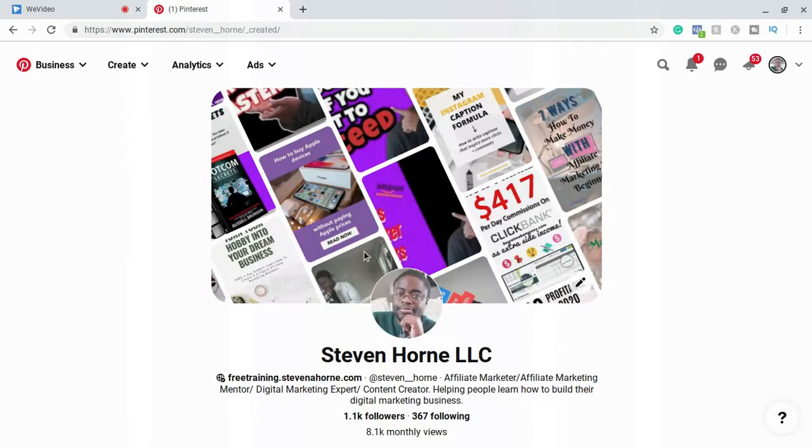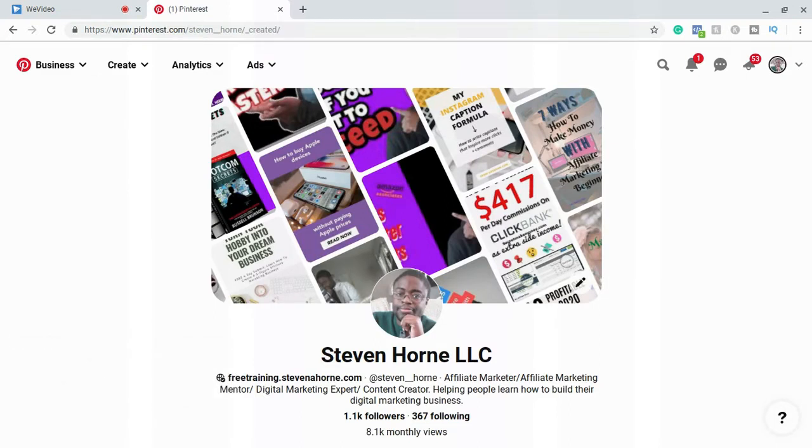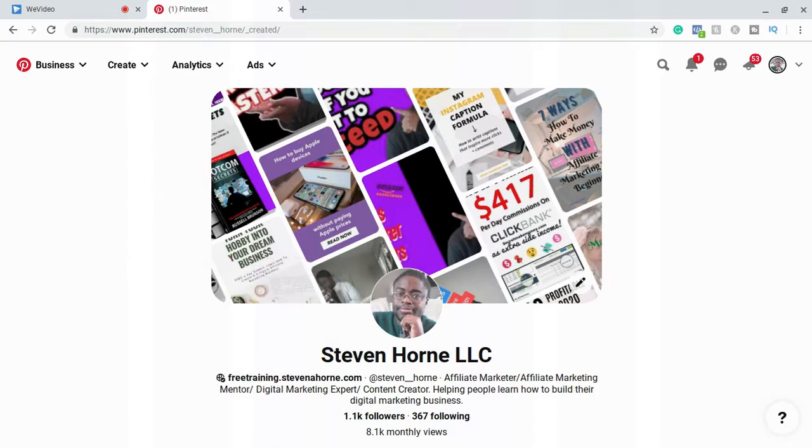Right now we're sitting in my Pinterest dashboard. This isn't the account we're going to use — this is my current account. Method number one involves affiliate marketing and direct linking. If you don't know what affiliate marketing is, it's basically when you get paid a commission for promoting other people's products and services. Method number one involves direct linking.